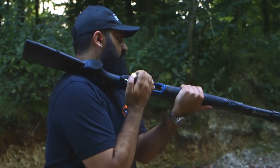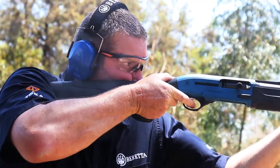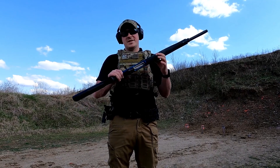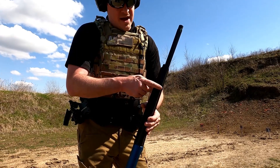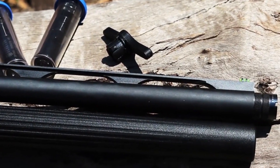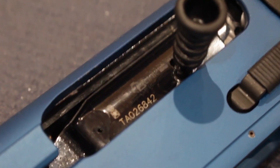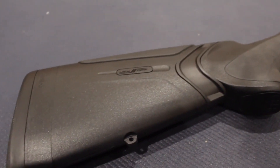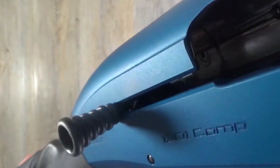The 1301 Comp Pro can hold up to nine plus one rounds, which is sufficient firepower for competitions. It has a 24-inch barrel designed specifically for shooting clay pigeons, offering outstanding accuracy and shot control. Additionally, the shotgun is equipped with a unique blink gas operating system, which dampens felt recoil while ensuring the shotgun cycles quickly and reliably.